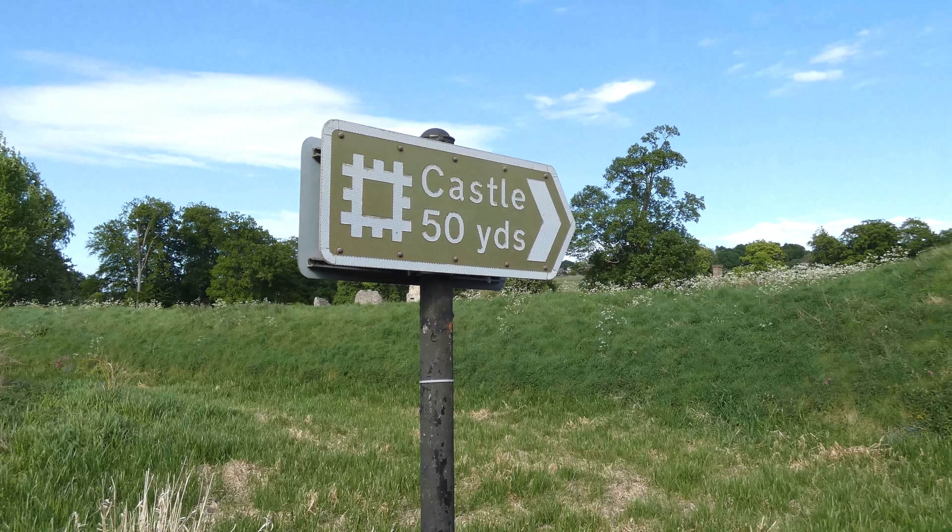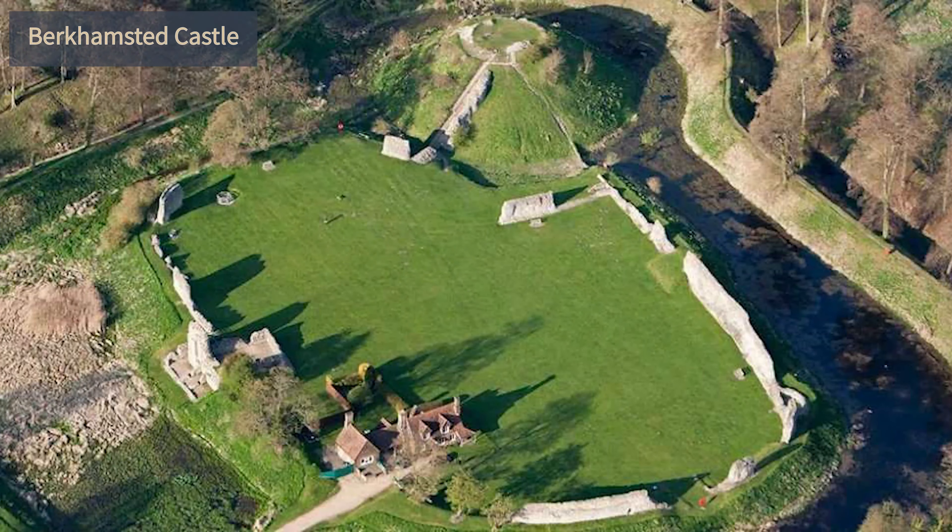Berkhamstead Castle is one of England's hidden heritage hotspots, steeped in over 950 years of history, and remains the oldest castle in England.